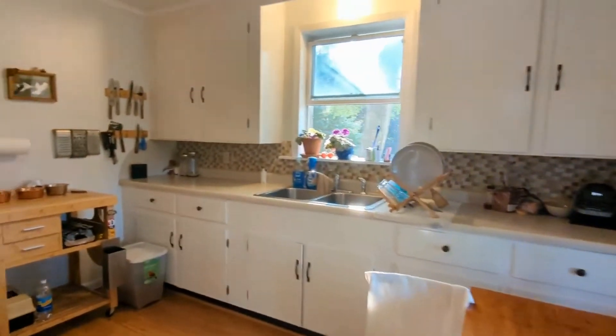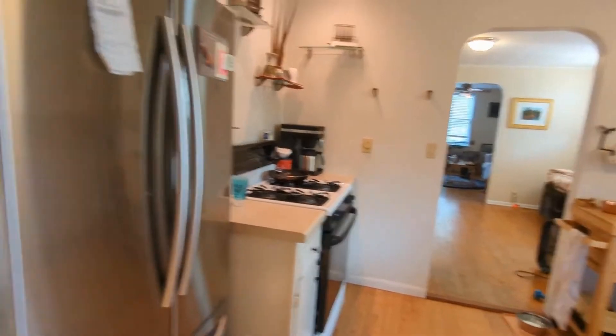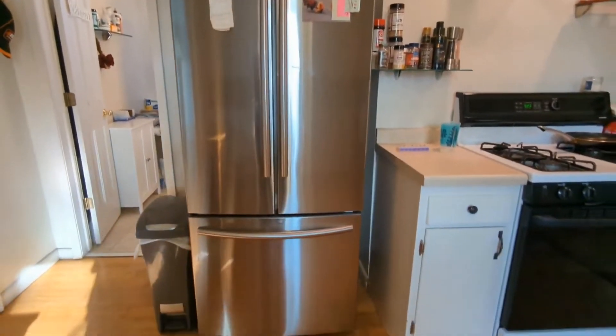Upon entering, you come into the eat-in kitchen that boasts double sinks, ample cabinetry, and major appliances.